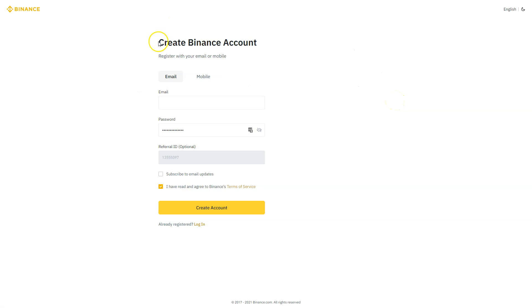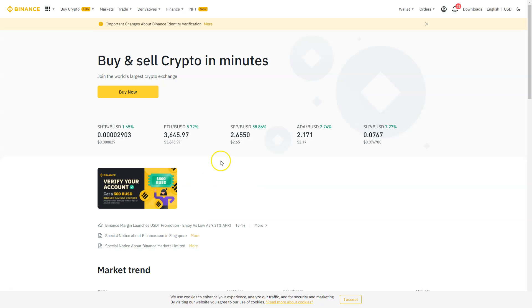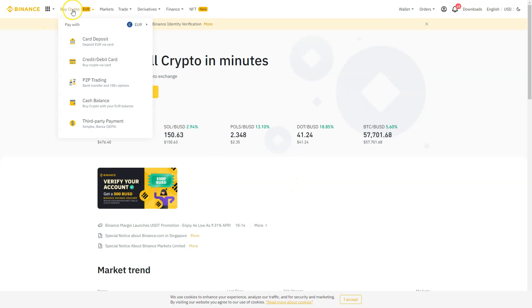After clicking the link you'll land directly on the Binance registration page. Just put your email address and password in, and make sure the referral ID is filled in to get your five percent lifetime discount on trading fees. Once registered, you'll see the Binance dashboard where you can start buying crypto. The easiest way is to click the 'Buy Crypto' button — you can buy with card, deposit, credit card, debit card, or P2P trading.